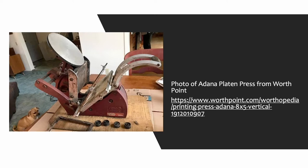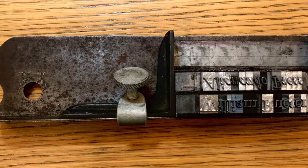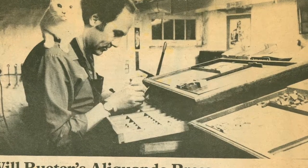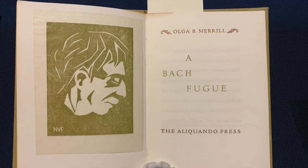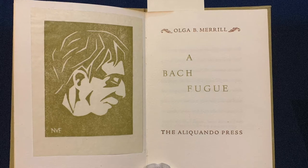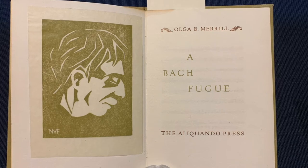Will bought his first press, the Adana Table Model Platen Press with Bambo Typeface, and in 1962 officially started his Aliquando Press and has been printing ever since. The first book he printed was The Bach Fugue, 1962, a short story written by a fellow classmate while in a writing course in London. Even though Will can see the many things he could have done differently, he still loves this book.